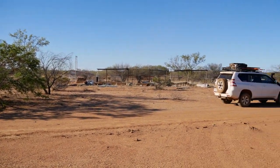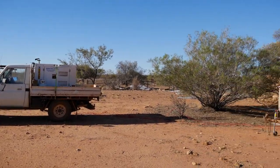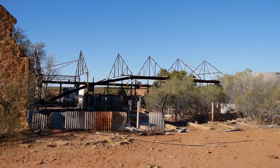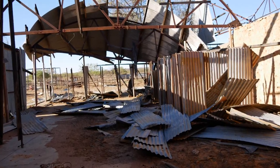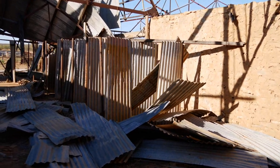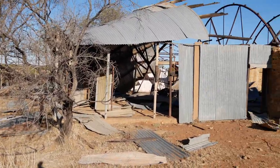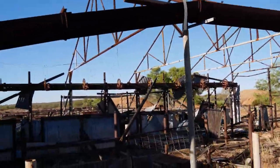We headed to the ruins and when we got here there's a giant dozer, a gen set, and maybe someone living in a caravan. This is an old shearing shed. There's all the areas where they put the different classes of wool. The roof's all a bit old. This would be the shearing floor with the old heads up there.